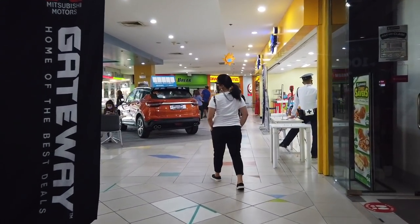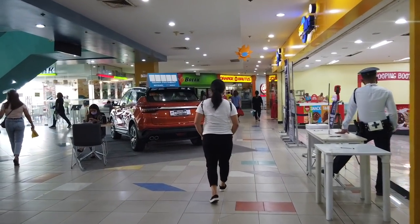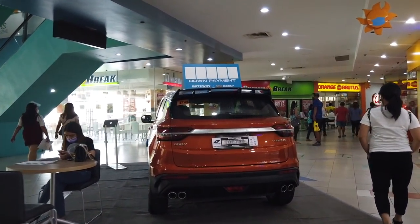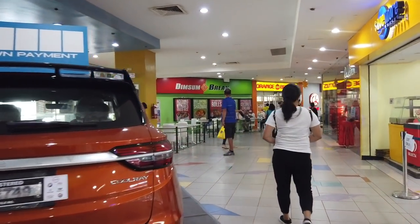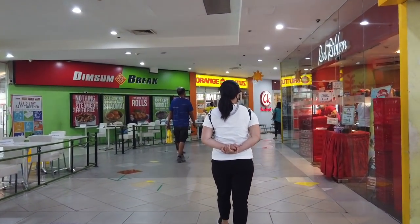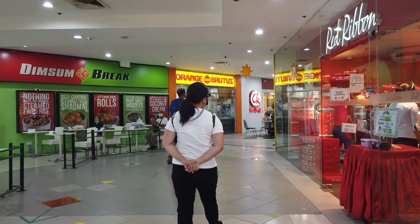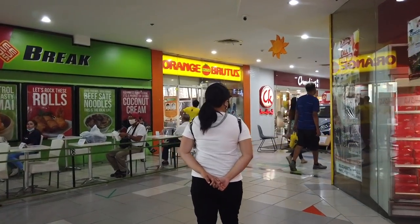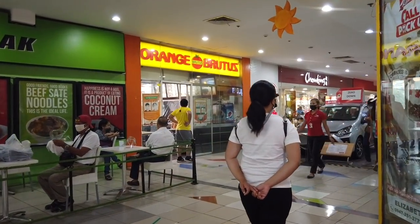Greenwich on the left side, and then you have Save More grocery, Dim Sum Break, Orange Brutus, Red Ribbon, Cakes, Chao King. This is a mall for the masses.